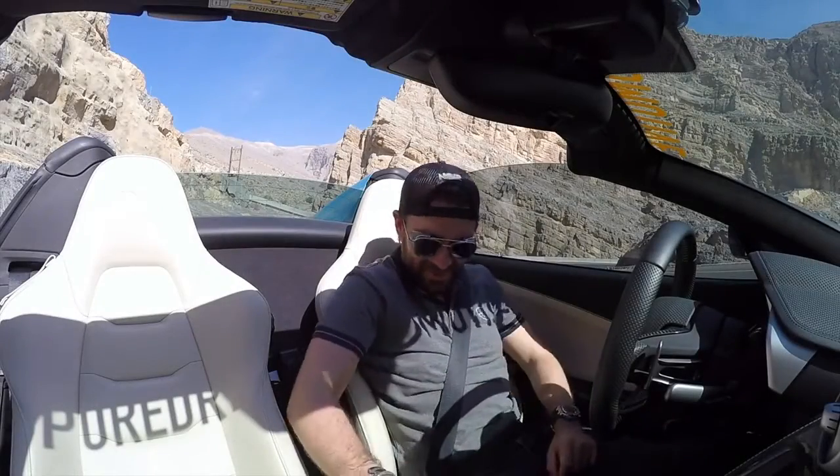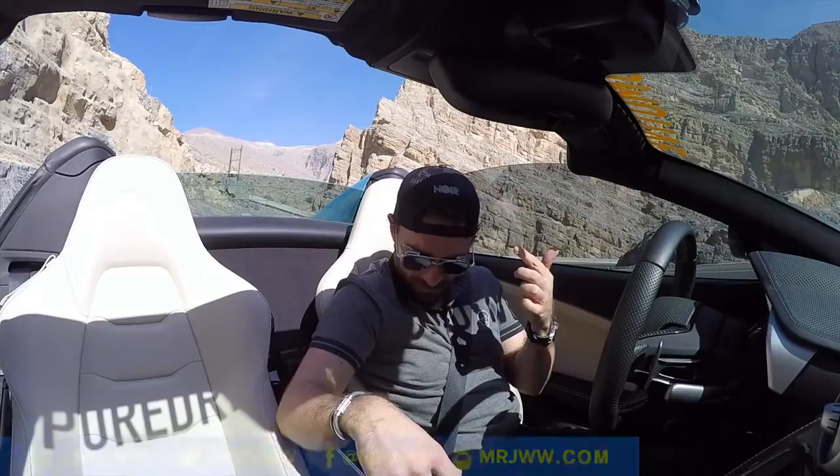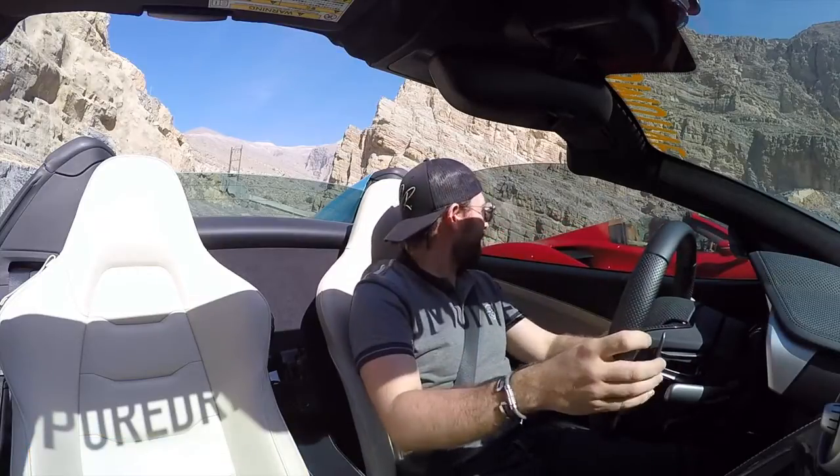Alright, this is it — we are at the road. Ollie's just back left of me in the 488, we've got the roof down, car is in active sport sport — let's do it!